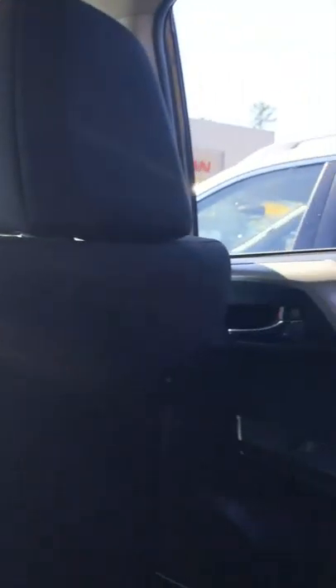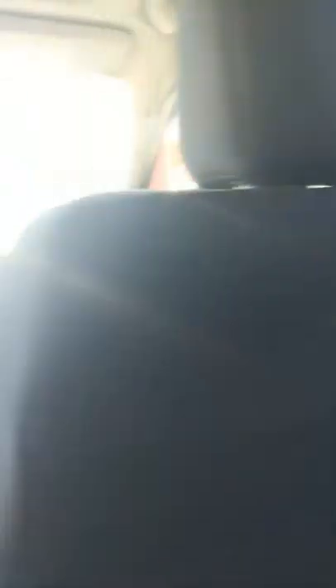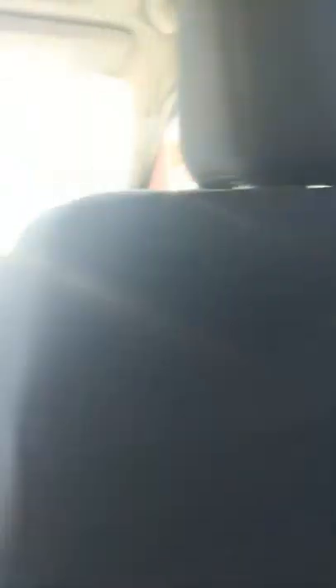So they no longer have to pass their devices up front to charge their cell phone, tablets, or whatever it may be. Now getting a closer look at the interior in the back — you can see there's no tears, no damages, nothing to the interior.